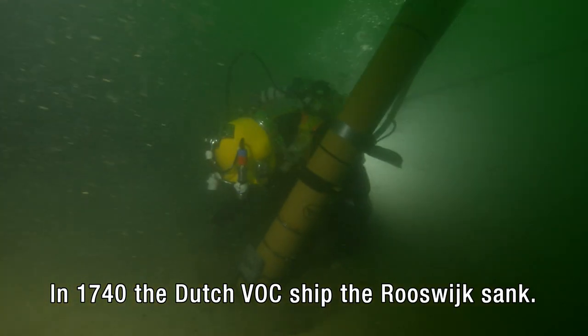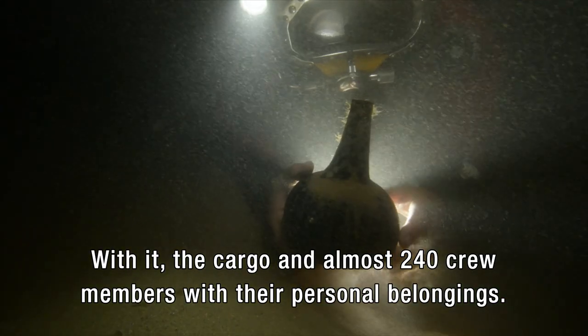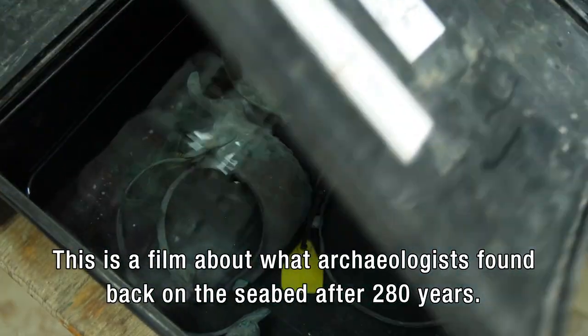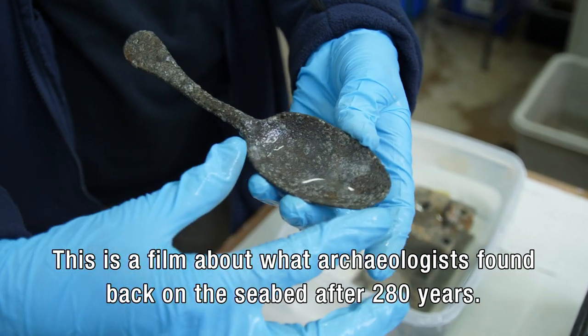In 1740, the Dutch VOC ship the Rooswijk sank. With it, the cargo and almost 240 crew members with their personal belongings. This is a film about what archaeologists found back on the seabed after 280 years.